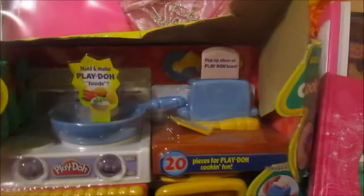Then she got this Play-Doh maker — you can make eggs and bacon and pizza. She loves playing with Play-Doh so I got this little Play-Doh maker.